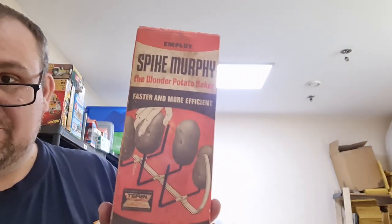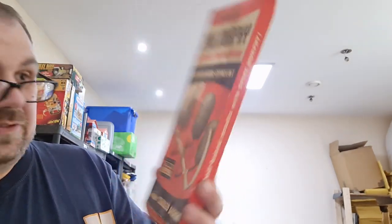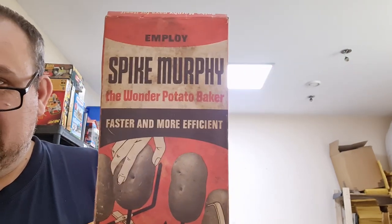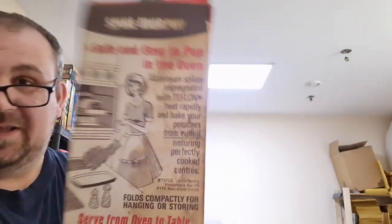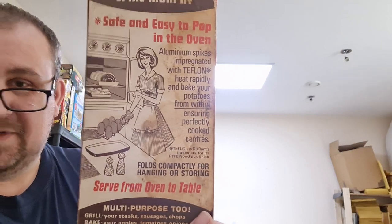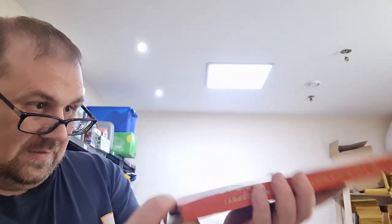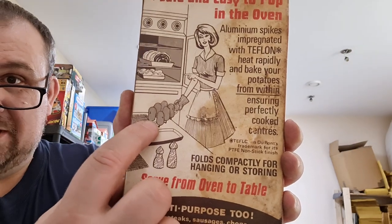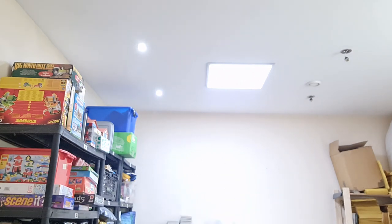Another random kitchen-type item that looks pretty old - it's the Spike Murphy Wonder Potato Baker and it's new in package. It's like a little tray that you put your potatoes on and stick in the oven. You never know - people might collect these sorts of things.